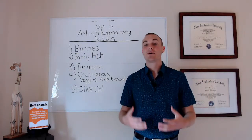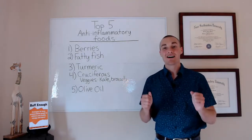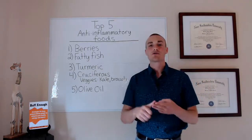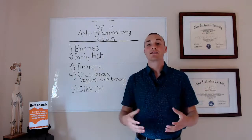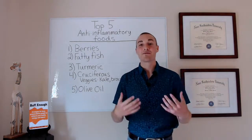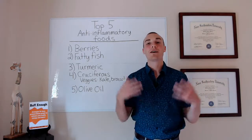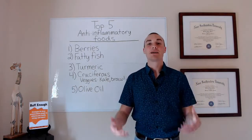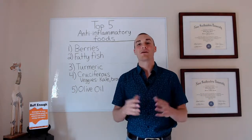What I do is get a really big bag of berries from Costco — an organic bag with blueberries, raspberries, strawberries, dark cherries, and even cranberries. For dessert most nights, I eat a small bowl of those. That satisfies my sweet tooth and gives me a lot of these anti-inflammatory compounds to lower my overall levels of inflammation.